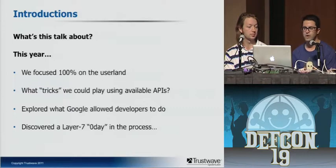We focused 100% in user land — entirely on the user interface. The whole idea was: what tricks can we play using available APIs? Nothing out of the ordinary — all APIs available in the Android SDK. What did Google allow developers to do, and what bad things can we do with those APIs? In the process, we discovered basically a layer-7 zero-day.